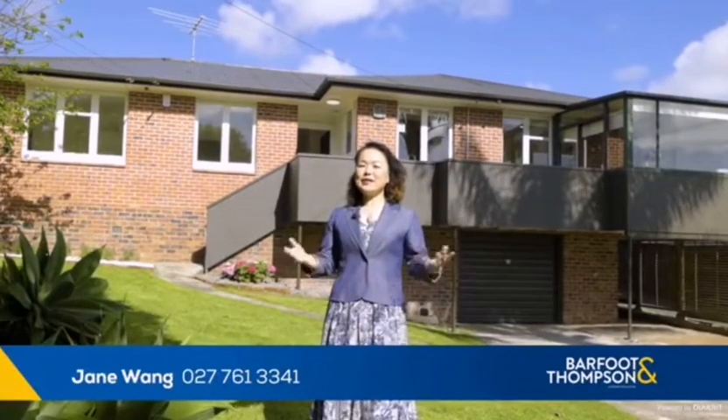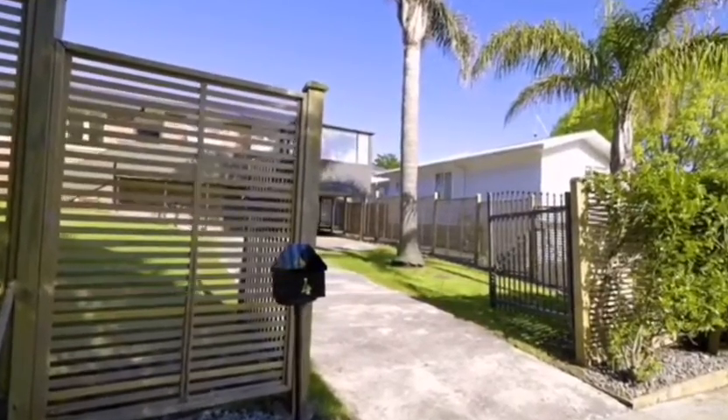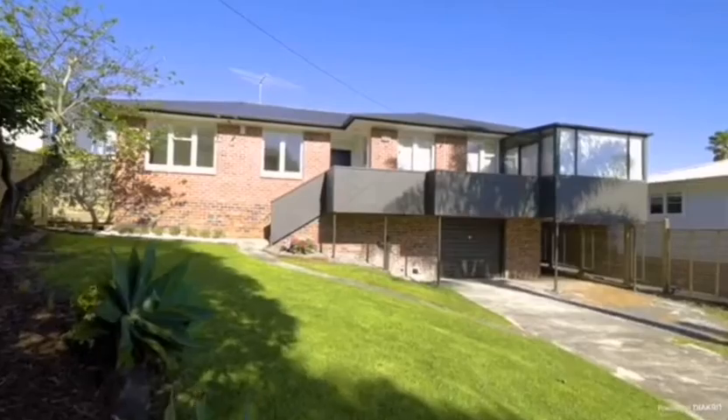Hello, this is Jane Wang from Buffon Thompson. Today I'm so glad to present to you a lovely, beautiful home in Glendoway — number four, Washington Ave. Now I'm standing in the front garden.